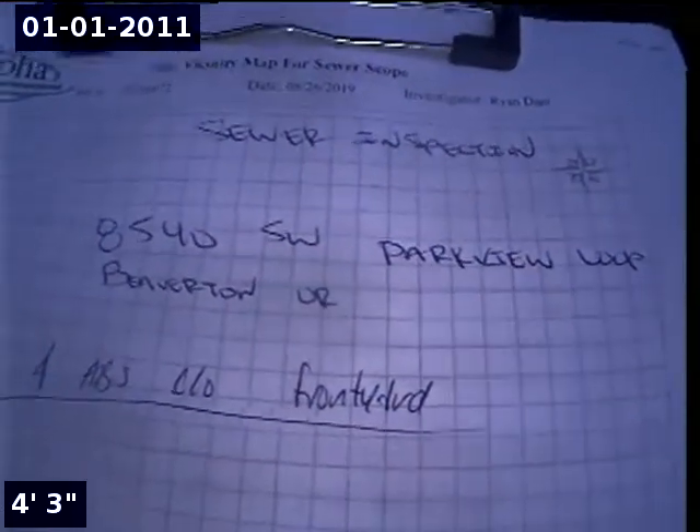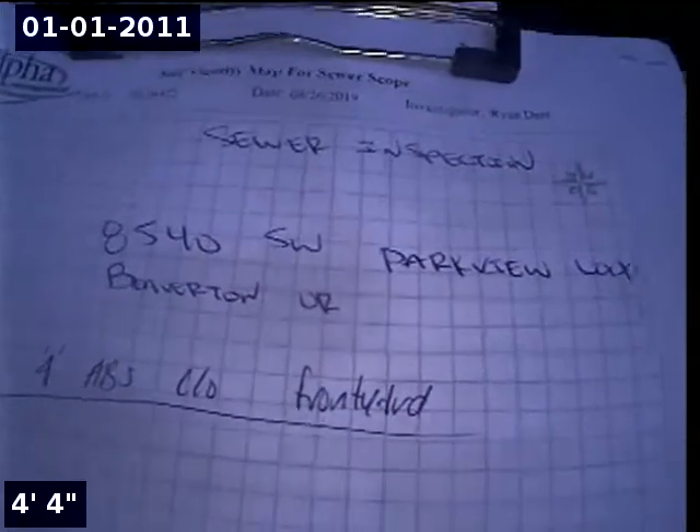This is Ryan with Alpha Environmental. Today's date is August 26, 2019. We're at property address 8540 Southwest Parkview Loop in Beaverton, here for a sewer inspection. Point of access is a 4-inch ABS clean out located in the front yard.